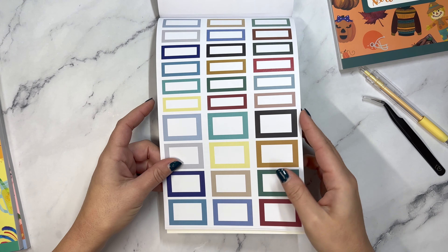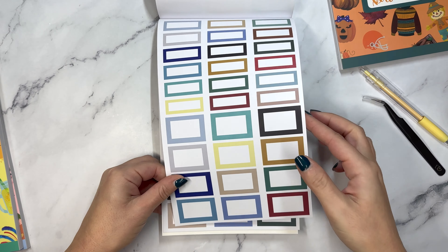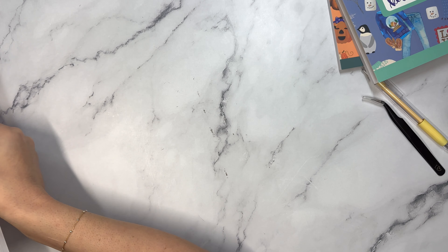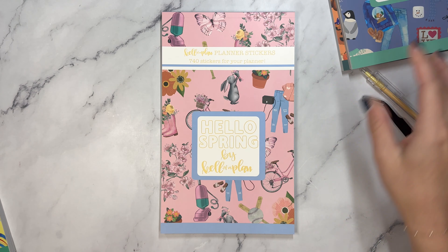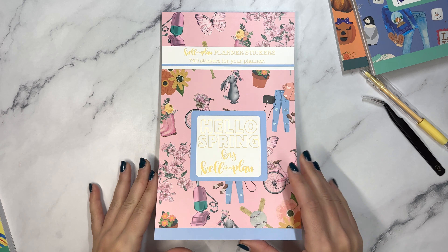To continue, we have all of the boxes to coordinate with the stickers that you saw earlier. So if you thought that there weren't enough boxes, there are plenty right here. Now let's dive into spring. Spring has 740 stickers. Winter had 752, so they're all within 65 stickers of each other.